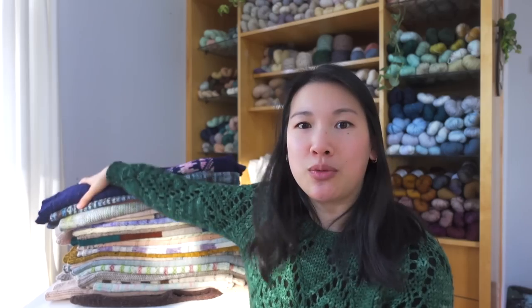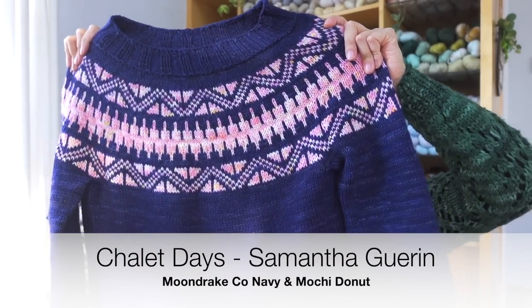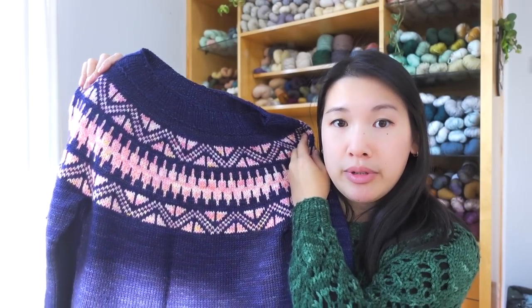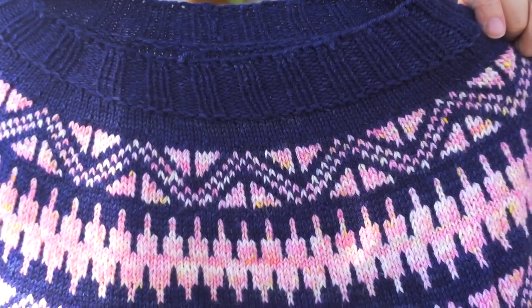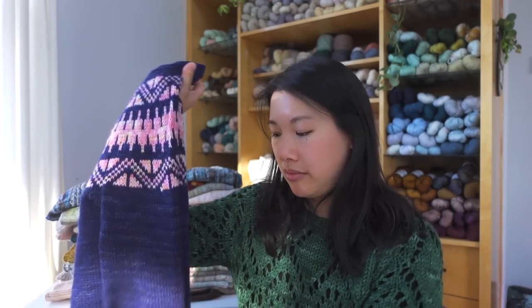The first thing I finished was the Chalet Day sweater by Samantha Guerin, made in Moondrake yarn in the colorways Navy and Mochi Donut. As you can see, it's a colorwork top-down sweater — a very striking design.